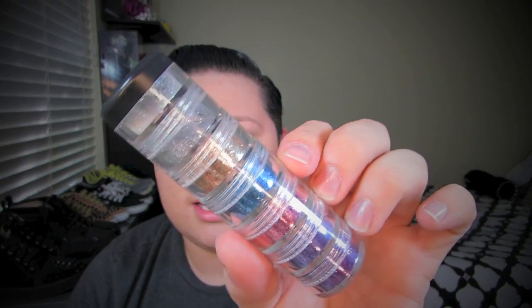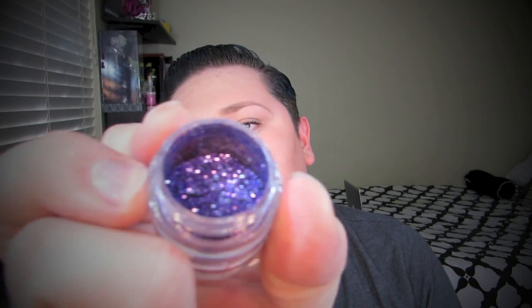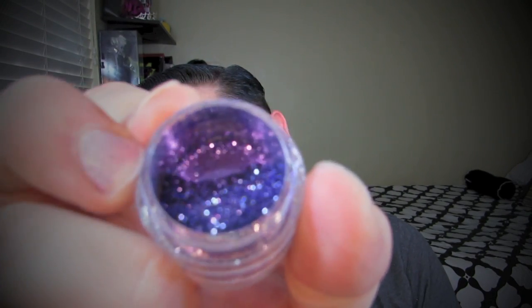Next is a glitter set — a lot of you ask for glitter looks. I have mine from Icing, it's a body glitter gel set. It comes with seven different glitters and it's about $5.99. They sell it at Icing, the sister store to Claire's at the mall. You get a lot of different colors, and for under $10, getting several glitters is not bad at all.